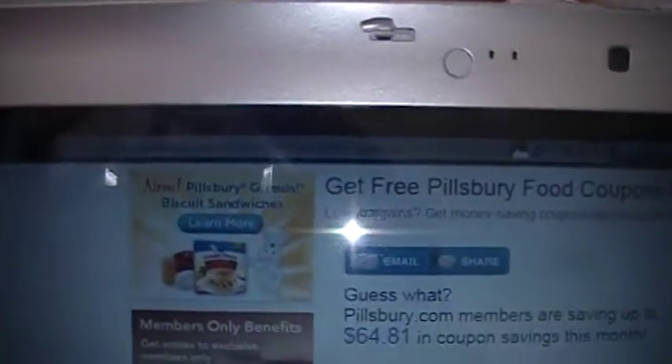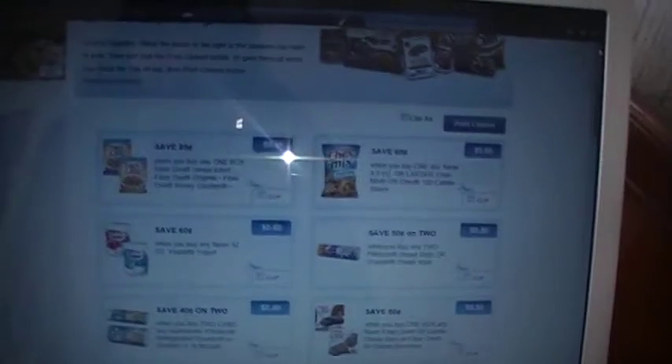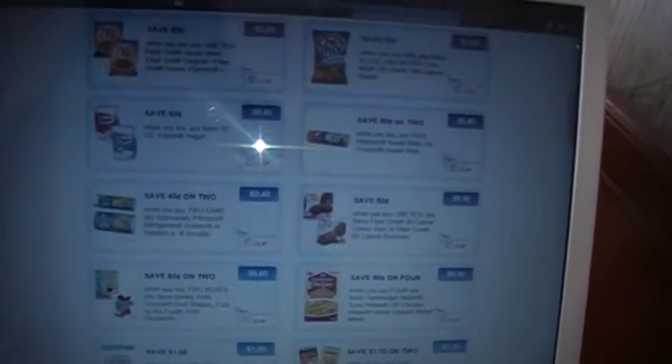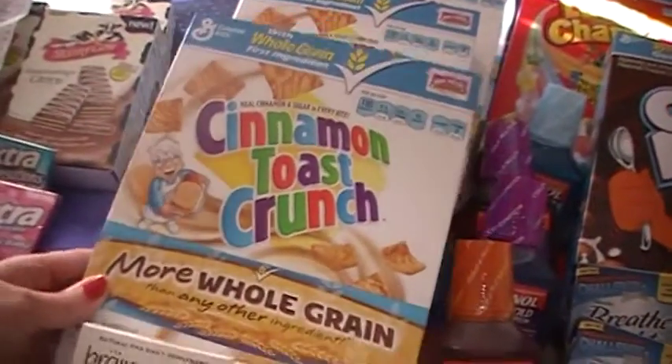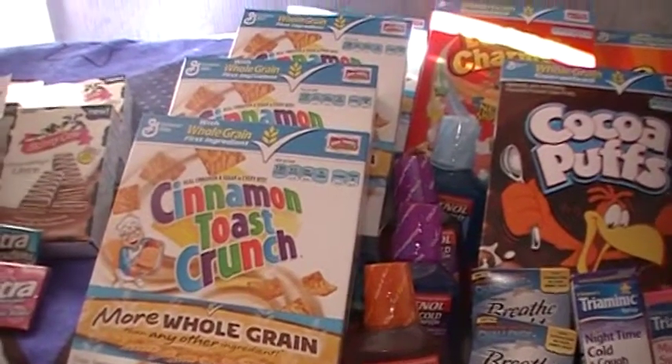Right here on the Pillsbury — it's Pillsbury.com. On their webpage you have to put in your email and sign up, and they send an email out to you. Yesterday I printed a 60 cents off one box of Cinnamon Toast Crunch. I used my email and then signed my husband's email up, so I was able to print four — two off this computer and two off another computer.